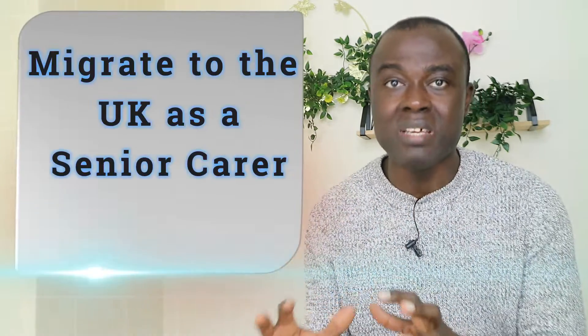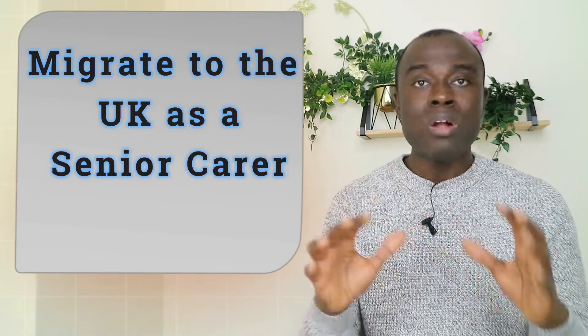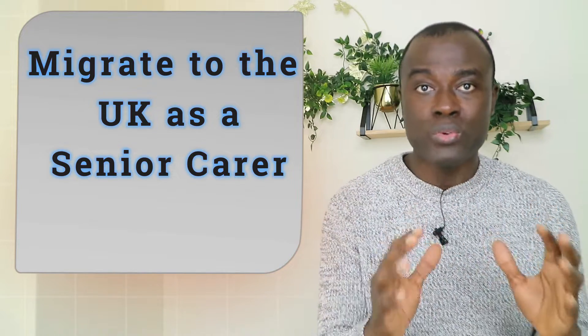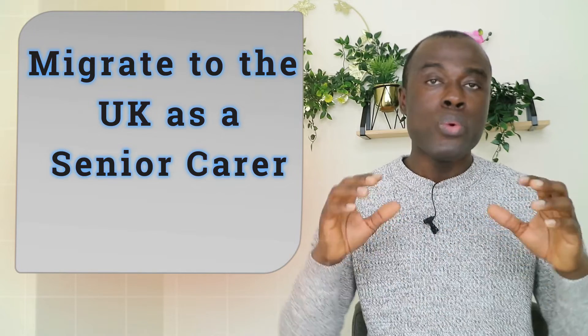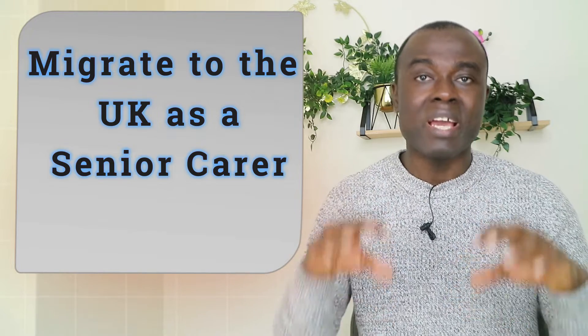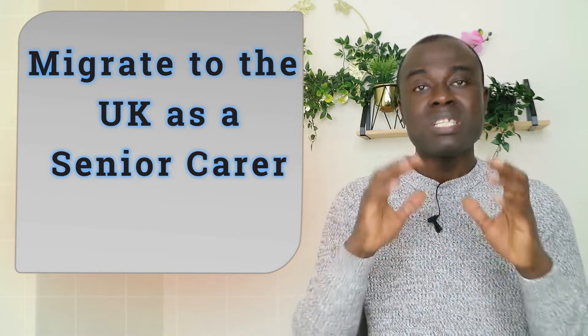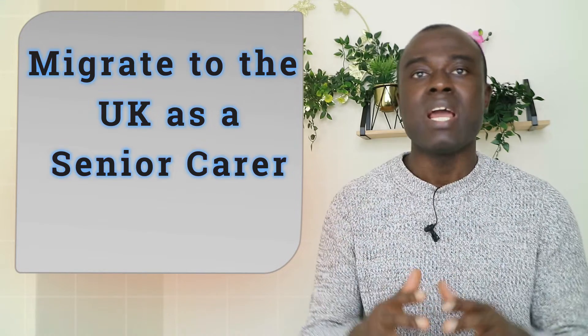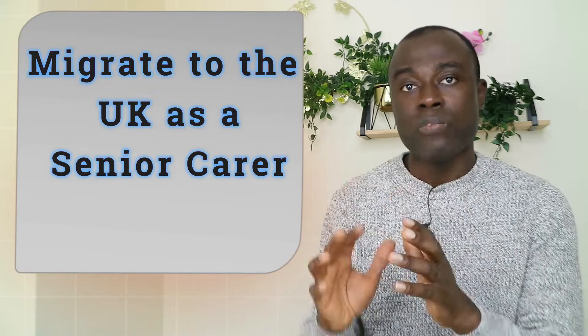What's up guys? I hope you are keeping well. Let's look at how to successfully migrate to the UK as a senior carer — all the processes you have to go through if you want to work as a senior carer in the UK. We are going to delve deep into the current requirements, how to successfully apply for senior carer jobs online, and how to apply for your health and social care visa online as well.